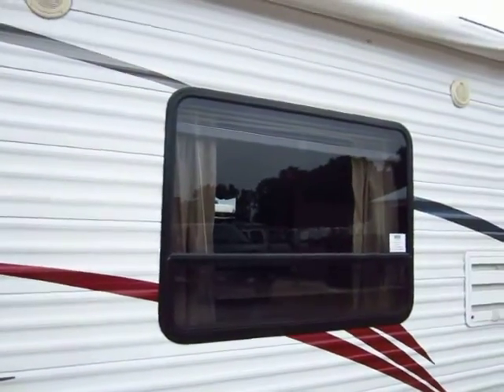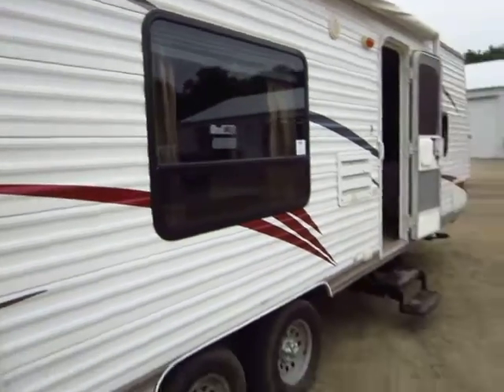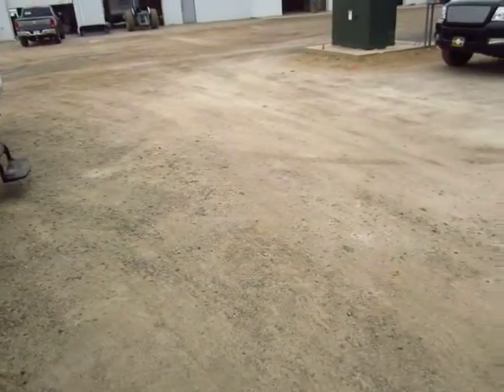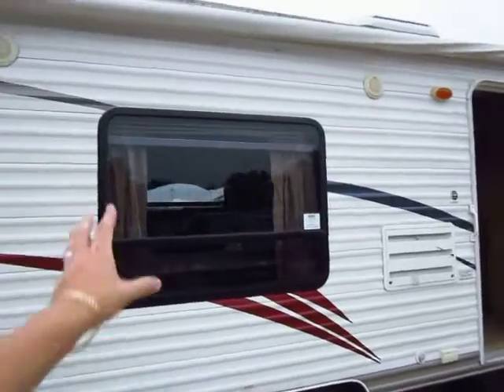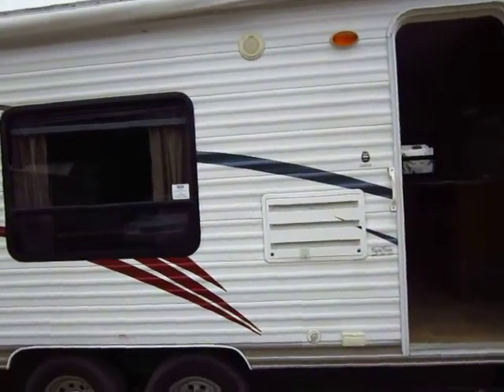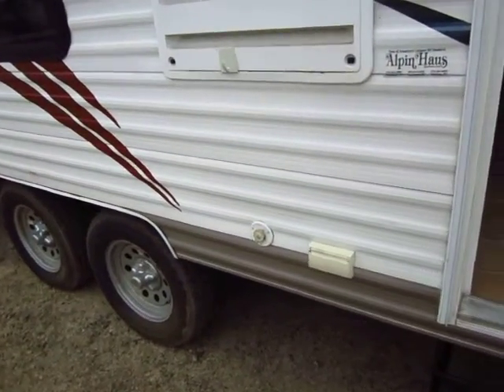I do like this big window right here too. What I like about it is that it's overlooking your campsite — this is where your fire pit's gonna be, this is where your picnic table is gonna be. So mom and dad can be inside maybe cooking up some breakfast or lunch and keep an eye on the kids outside. Oh, little outside TV hookup here — awesome.